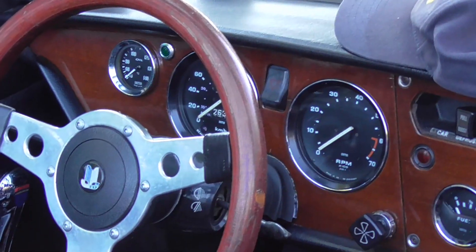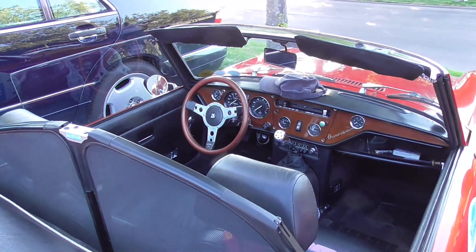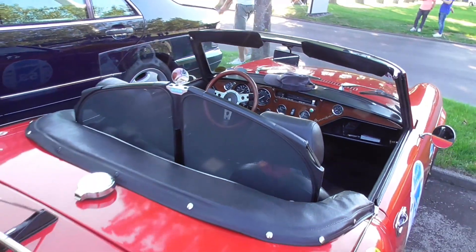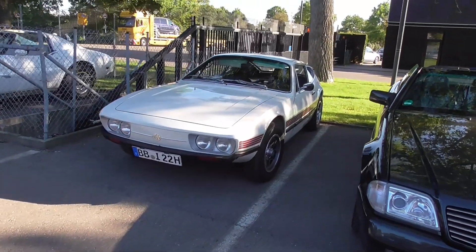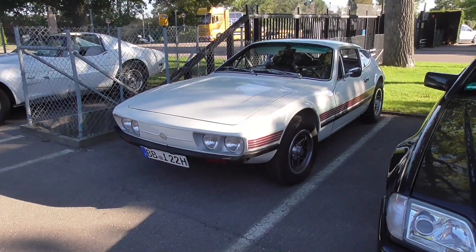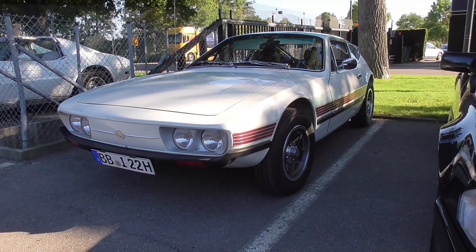If it's the Volkswagen Brazil then it's maybe looking quite similar to the 412 that we have seen before, but a lot smaller. And it's even better — this is the SP2 guys, absolutely beautiful.